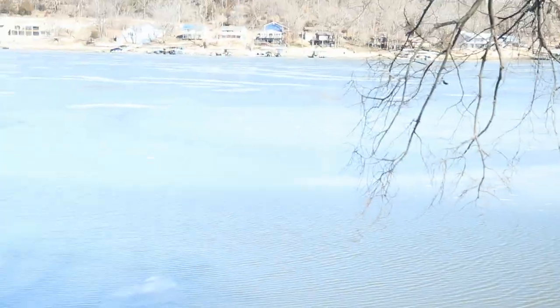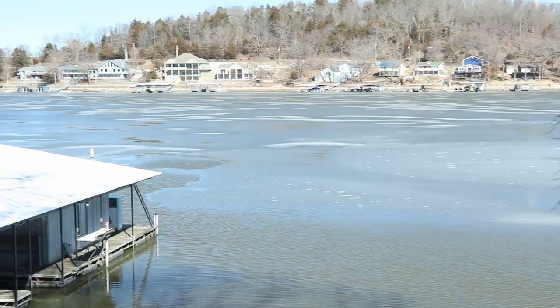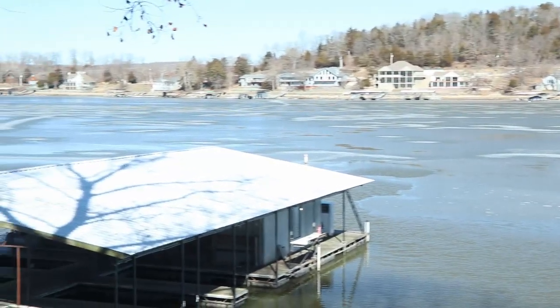That would be ice. All of that is ice. Welcome back to another video ladies and gentlemen. Today is day four on Lake of the Ozarks.